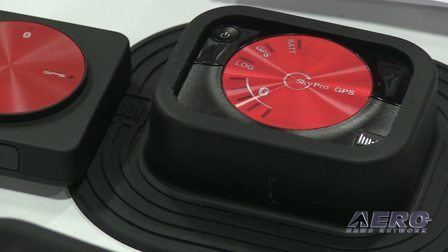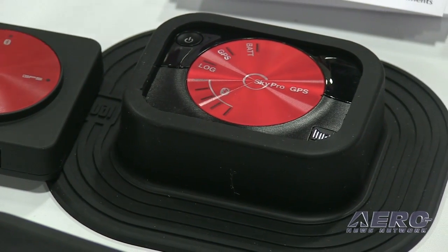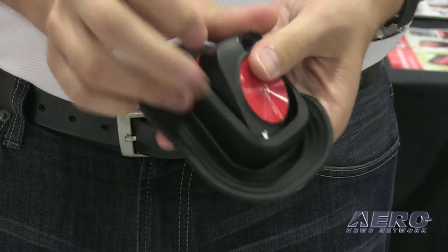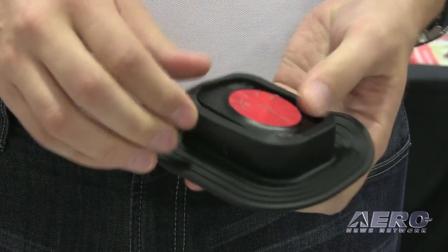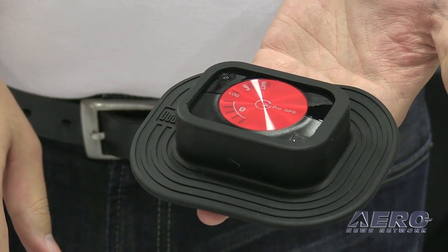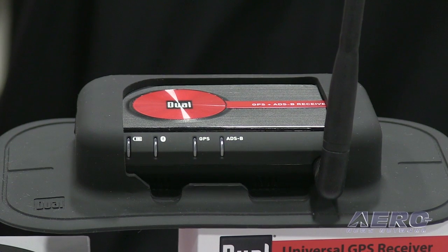We've recently introduced the bigger brother to this product — it's called the XGPS 160. The primary difference is that it lets you connect to five devices at the same time. So if you have a co-pilot that wants to follow along or passengers in the back seat, this will give everybody the same GPS information at the same time. There's also longer battery life, it works with dual satellite systems, and it has the ability to record your route as you go along for playback later.